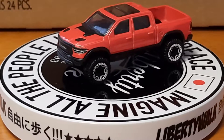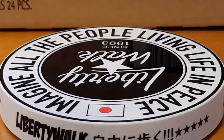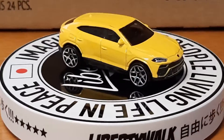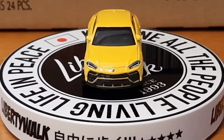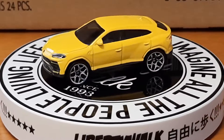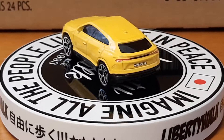Up next is the Lamborghini Urus. This is bright yellow and it's got some detail on it — front detail. I ain't much on this casting but I got it for my collection. Never thought a Lamborghini would have an SUV.